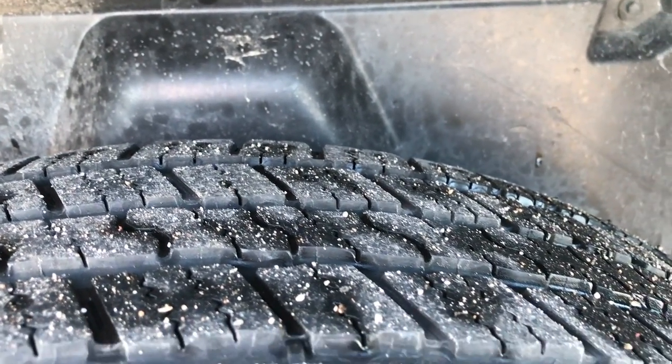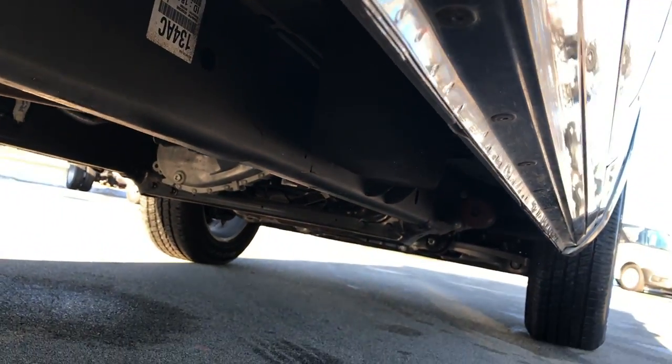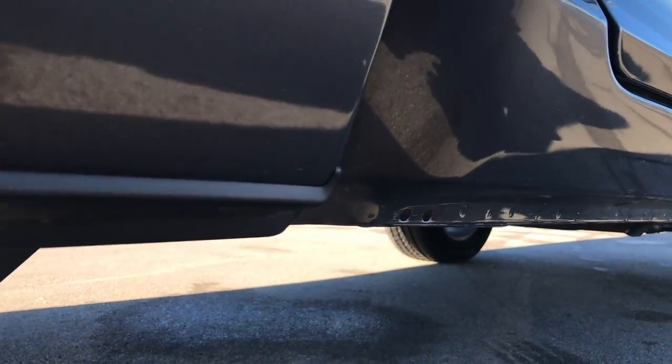The back tires have just as much tread as the front tires. You can see it has the plastic wheel well guard, and what that does is it keeps your frame and underbody looking like new all the way underneath. The lower lips and rockers look really good.